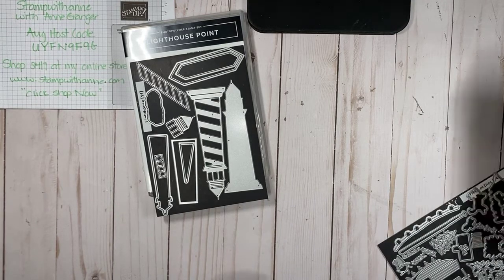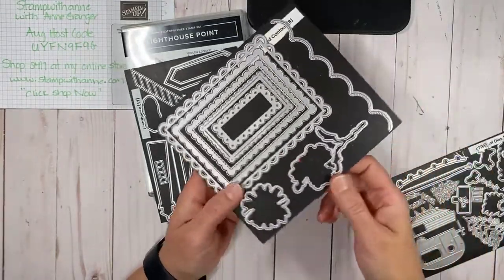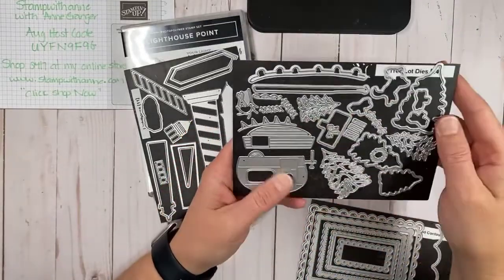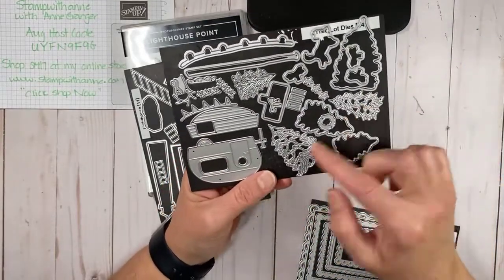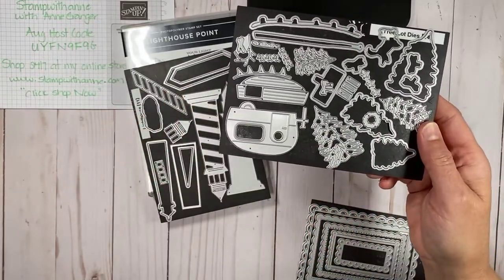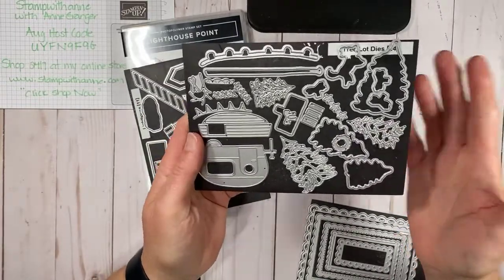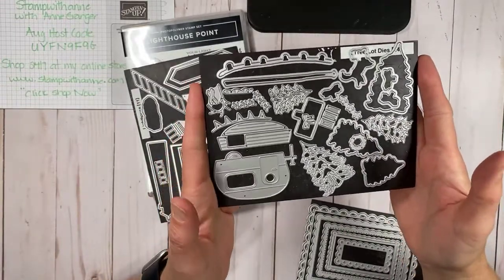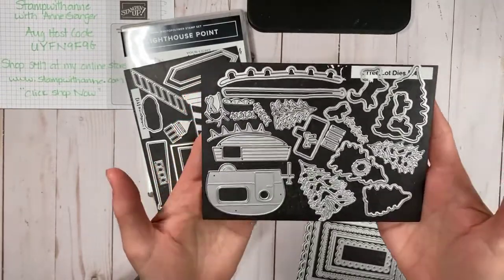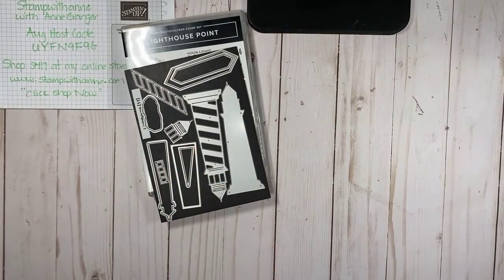I also used the Scallop Contour Dies — you'll see why in one of my projects. And I did use the Tree Lot Dies. I love these dies and will probably never get rid of them. I figured a lot of my customers already have these dies and can use them, though just know they are not available anymore. Hopefully Stampin' Up will bring them back.